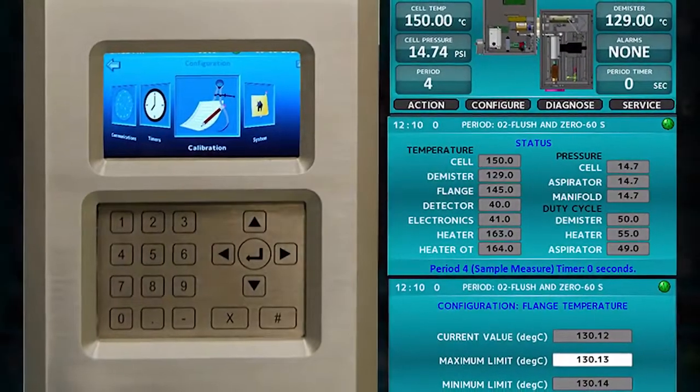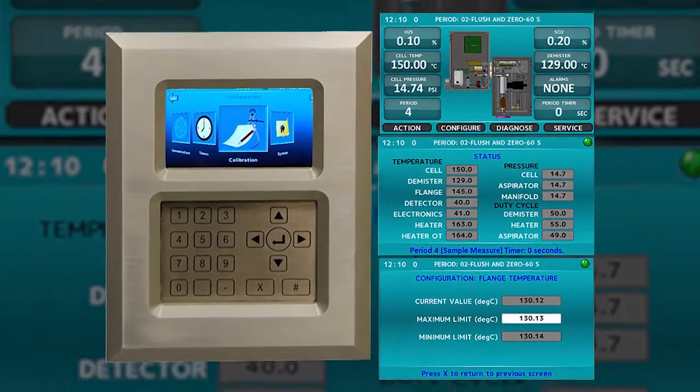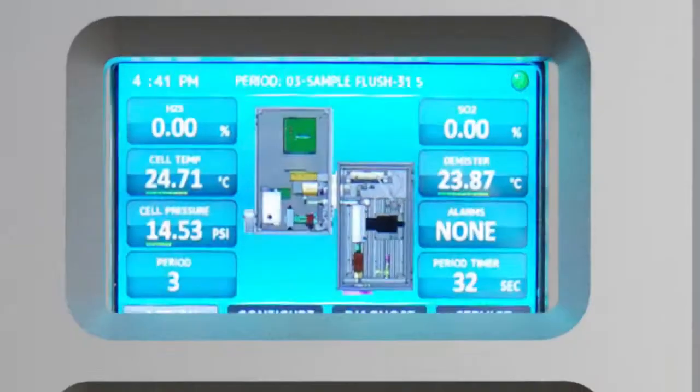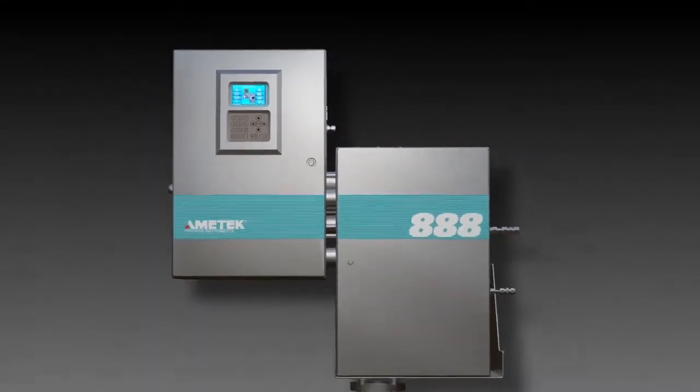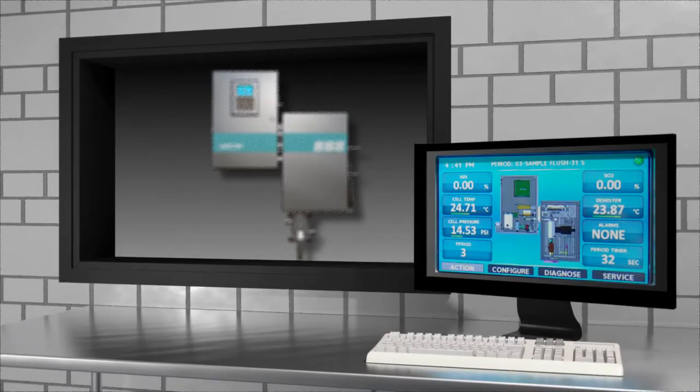This compact, rugged analyzer mounts directly on the process pipe, eliminating the complexity of fiber optic coupled photometers. Three intelligent diagnostic modules identify potential problems and take corrective actions before they would otherwise lead to unscheduled downtime. Results are then transmitted to the distributed control system via built-in Ethernet and Modbus digital connections.